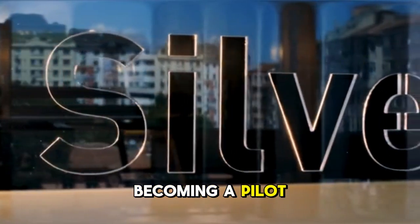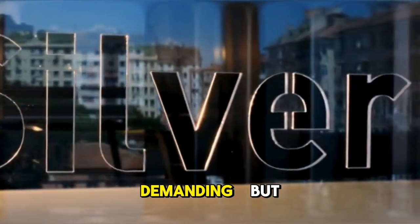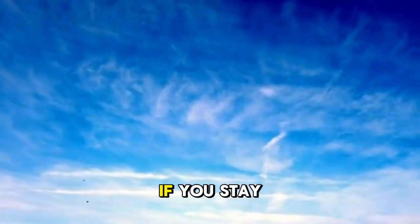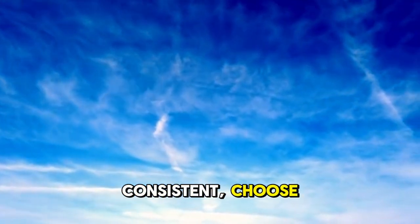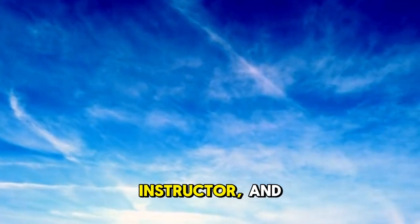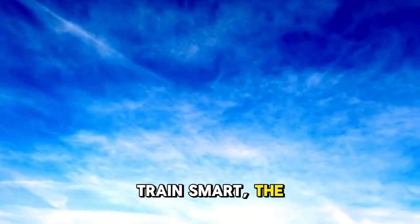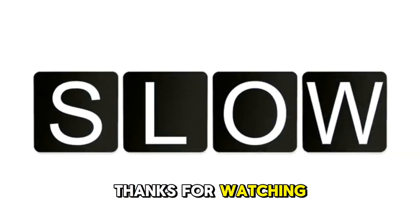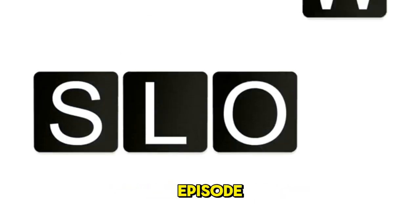Becoming a pilot is challenging, expensive, and incredibly demanding, but it's also one of the most rewarding careers in the world. If you stay consistent, choose the right school, find a great instructor, and train smart, the sky truly is the limit. This is Sheer Knowledge TV, bringing knowledge closer to you. Thanks for watching, and we'll see you in the next episode.